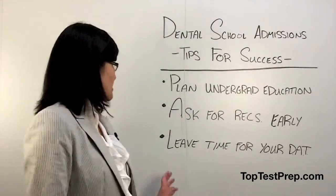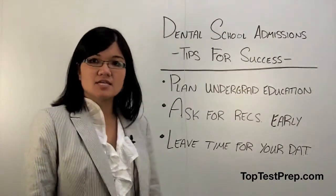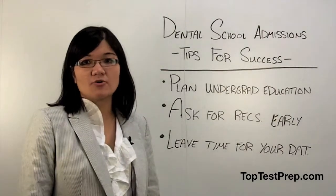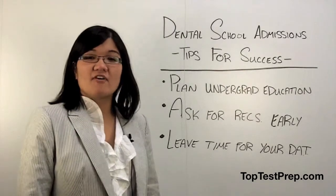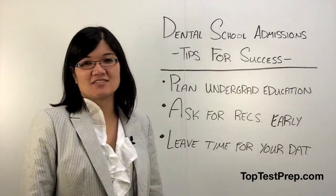My last tip is to leave time for your DAT. The DAT is best taken right after you finish all your prerequisites or the summer before you're applying. Follow these tips and you'll be sure to have a successful application cycle.